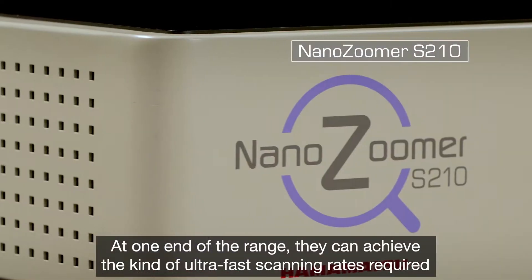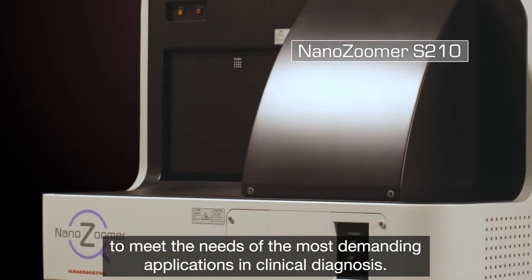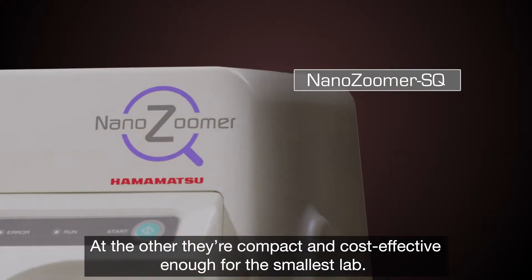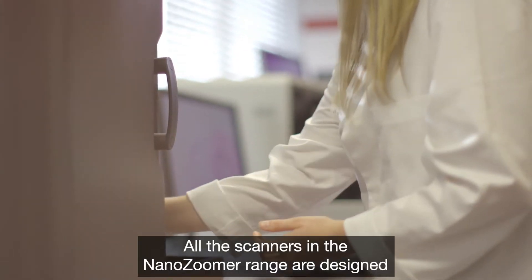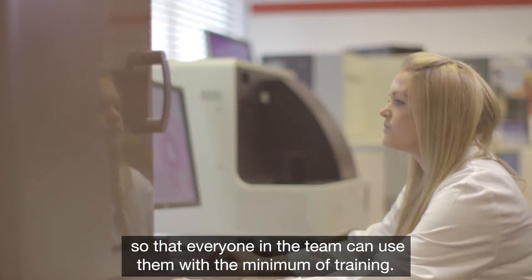At one end of the range they can achieve the kind of ultra-fast scanning rates required to meet the needs of the most demanding applications in clinical diagnosis. At the other, they're compact and cost effective enough for the smallest lab. All the scanners in the NanoZoomer range are designed so that everyone in the team can use them with a minimum of training.